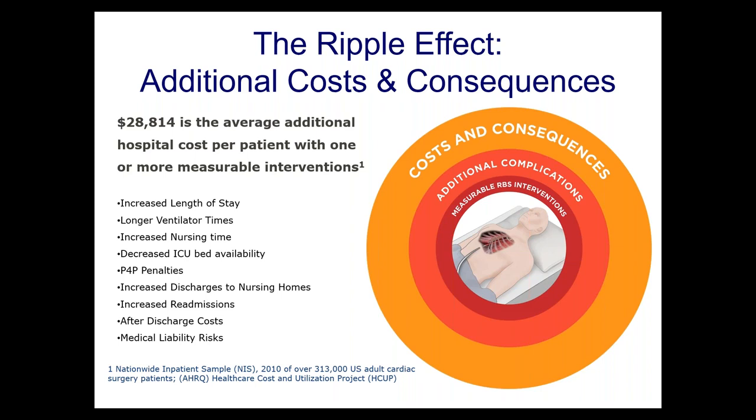It's almost debilitating — to have heart surgery, have retained blood, and then have additional problems. Thoracentesis and pericardiocentesis may not seem like such a big deal to us, but to the patient who has to wait in the hospital, go through another procedure, be NPO for another day — it really adds up and compounds, costing the patient and the system.